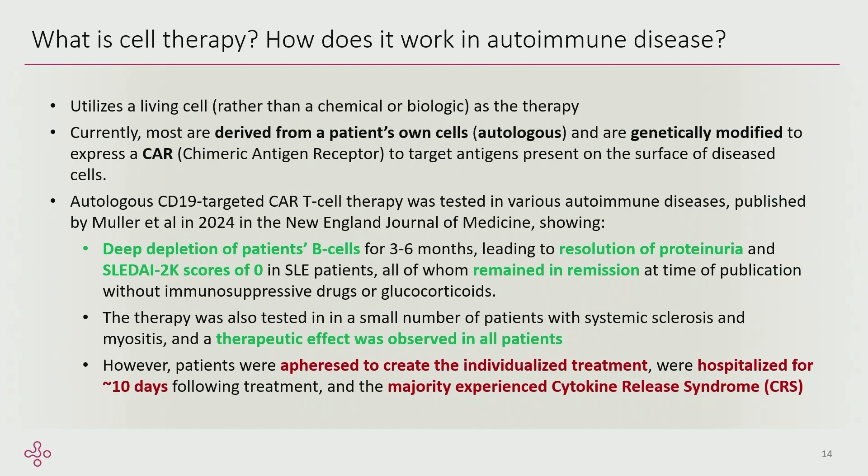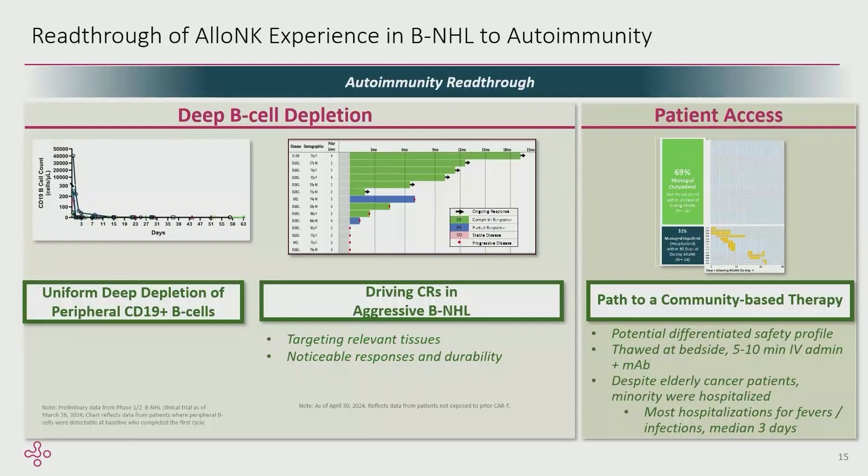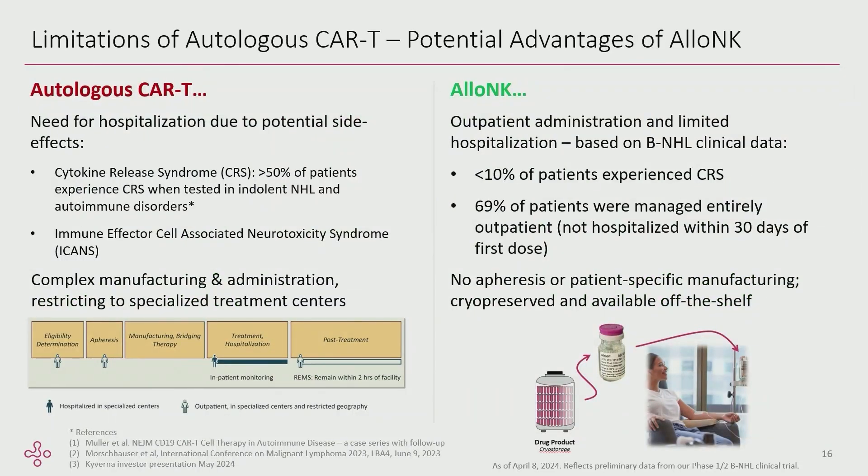But with any CAR-T, this involves an apheresis, hospitalization for a minimum of 10 days, and there are risks with cytokine release syndrome. Our preclinical data with AB101 also showed very deep B cell depletion. So we felt the next logical step was to try ourselves in this outpatient autoimmune setting. The limitations of autologous CAR-T include patient collection, hospitalization, and the fact that these therapies can currently only be done in centers of excellence that have a transplant lab and apheresis center, severely limiting geographic access.